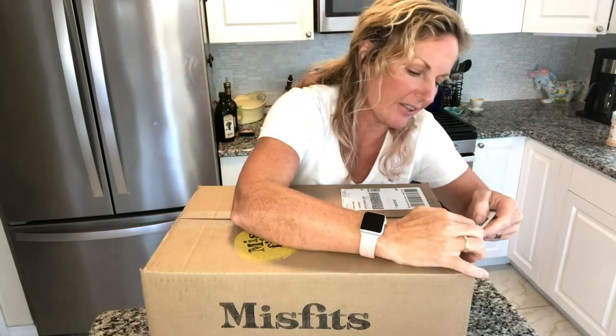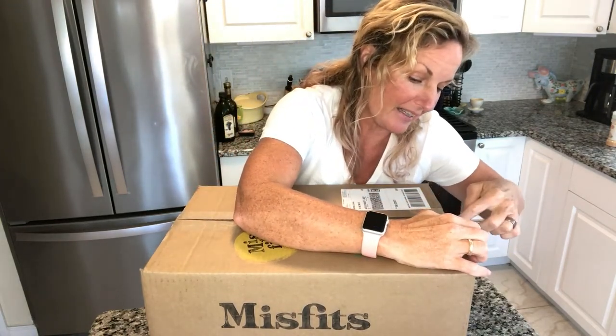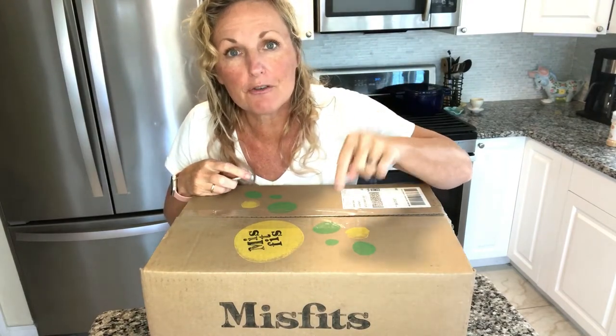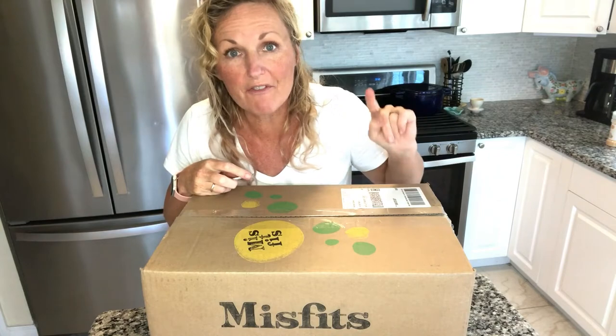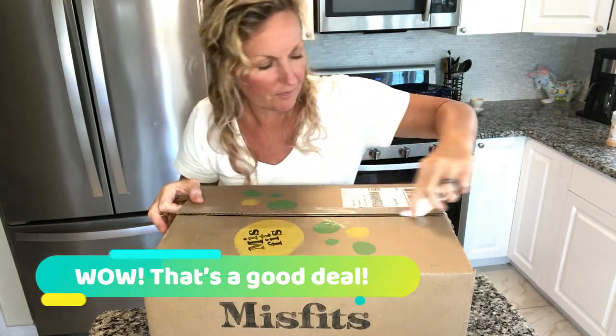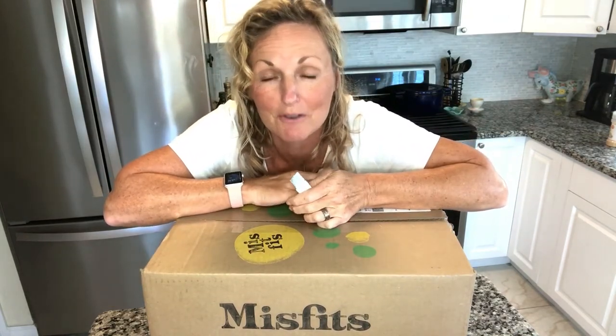I've got my handy dandy box cutter here. I am so excited — I've been waiting for this for like four days. Down below there's a code for you to click on and you can get your first Misfits box for 25% off. They have two sized boxes. This one is their big Mischief Box, which is 18 to 22 pounds of organic produce for $35. They also have a smaller box, and you can have them ordered weekly, bi-weekly, or monthly.